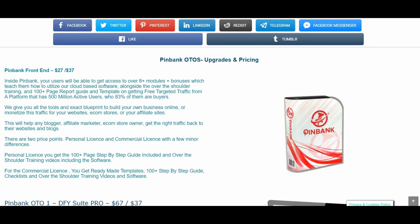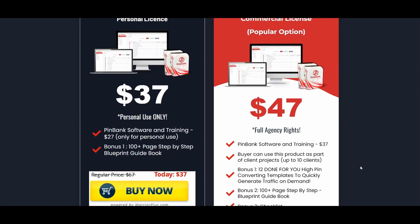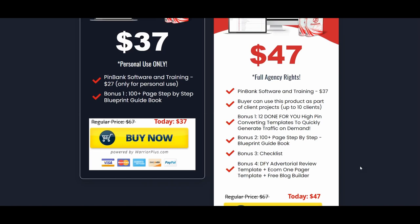Concerning the PingBank OTOs, upgrades and pricing: for the front end, you can buy either the personal license or the commercial license. The commercial license includes a checklist, a done-for-you advertorial review template, an income one-pager template, and a free blog builder. You can use this product as part of client projects up to 10 clients — useful if you have an agency or are a freelancer. It also includes 12 done-for-you high-converting pin templates. The personal use license is $37 and the commercial license is $47.